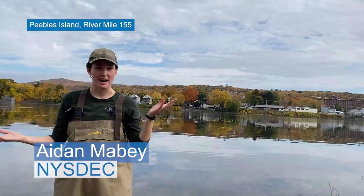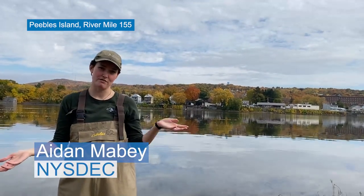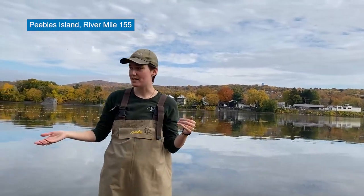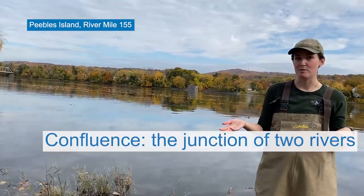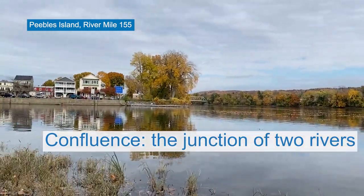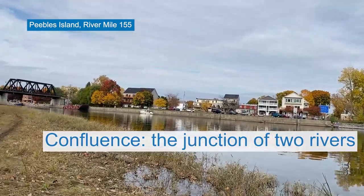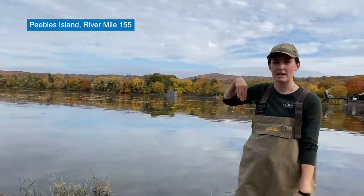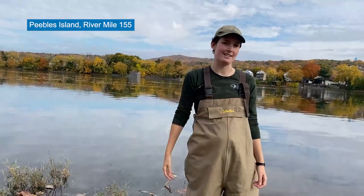I'm here today at Peebles Island, which is in Saratoga County for Day in the Life. Peebles Island is a really cool site because it's the confluence of the Mohawk and the Hudson Rivers. If you look over here to my right, this is the Mohawk River coming in to meet the Hudson. We just took some water samples and went seining, and we're going to start digging into our findings now.